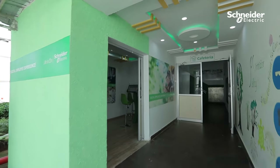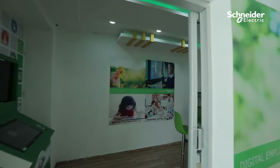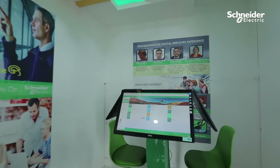SE Connect tool is a social and interactive tool to provide a digital experience by connecting and engaging shop floor employees.